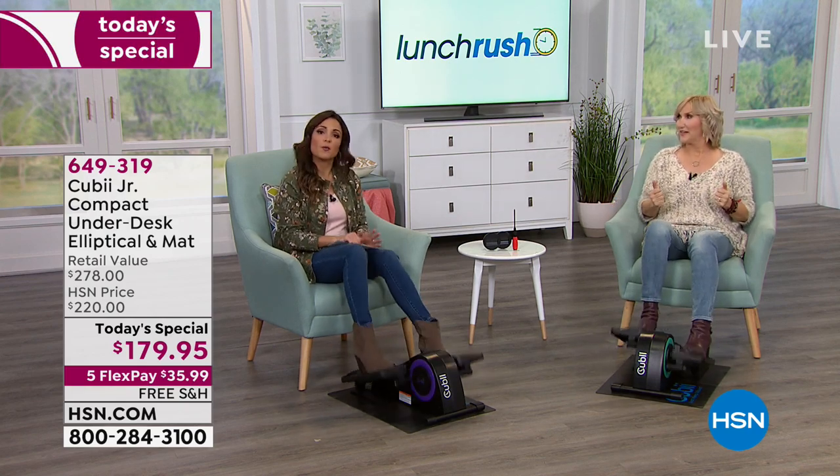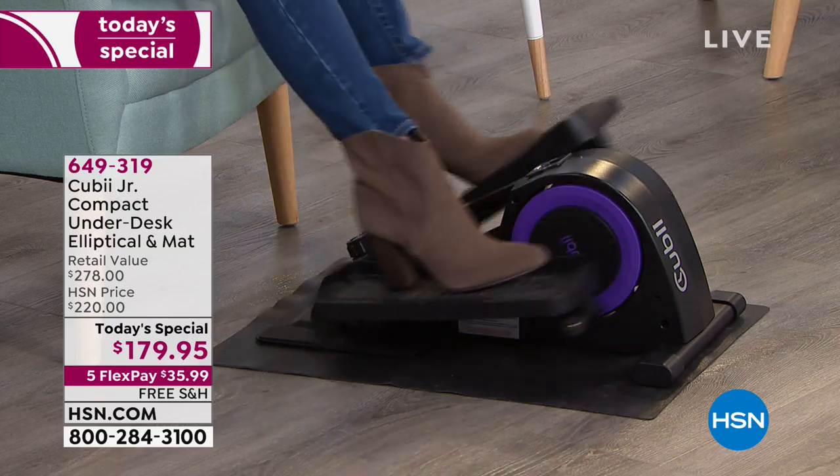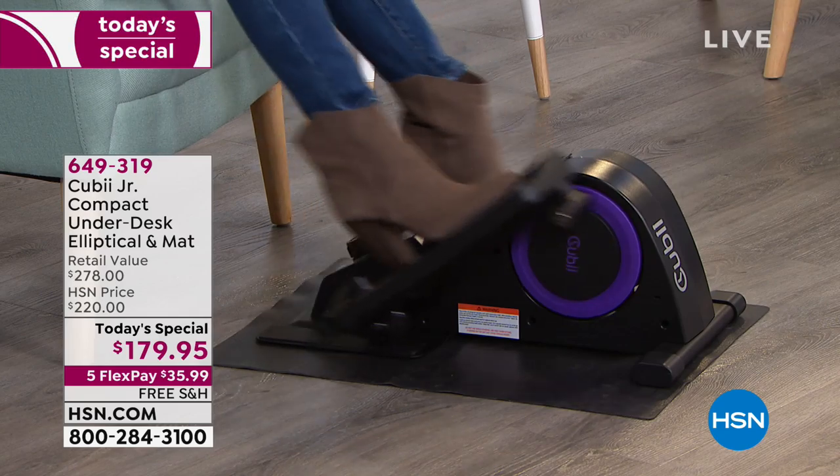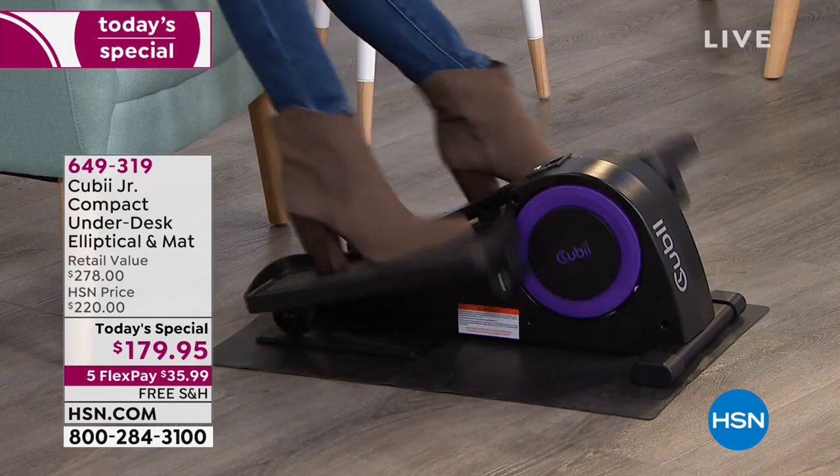When you get this home, there's really not much work to set it up. You're literally just putting little foot pedals on top, and it comes with the screwdriver you need — you don't even have to find the right size.